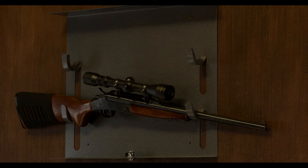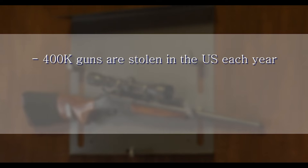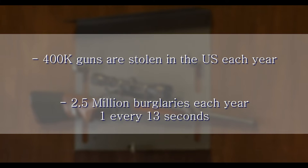The Department of Justice estimates that approximately 400,000 guns are stolen in the U.S. each year. According to FBI crime reporting statistics, there are over 2.5 million burglaries a year, which is roughly one every 13 seconds.